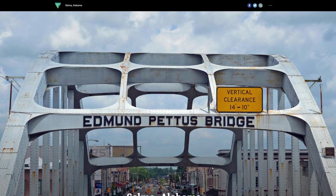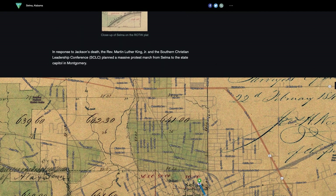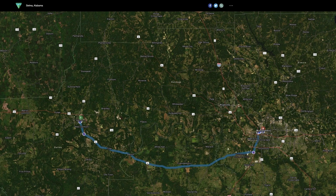In celebration of Black History Month, GLO developed a Record of the Week that features Selma, Alabama. Significant for its place in the civil rights movement, this location was the starting point for the marches from Selma to Montgomery.